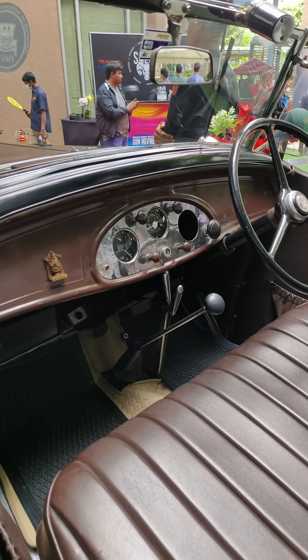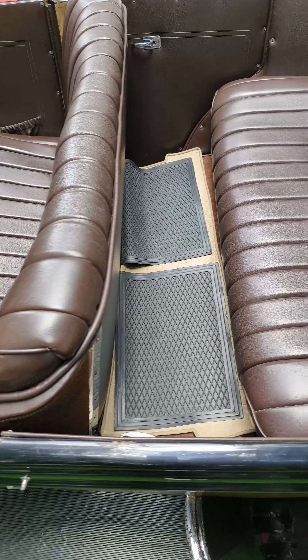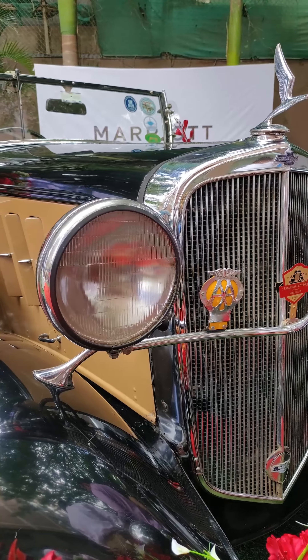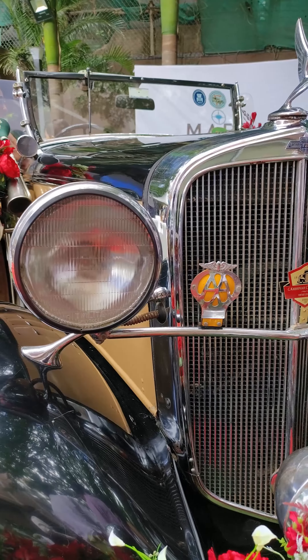Easy to drive, easy to be sitting at the back. A nice Phaeton, which means a convertible. There are only about four working condition examples in India now. This is one of them.